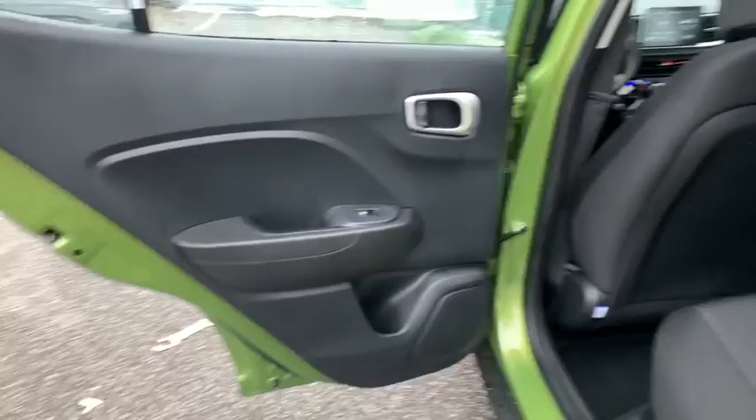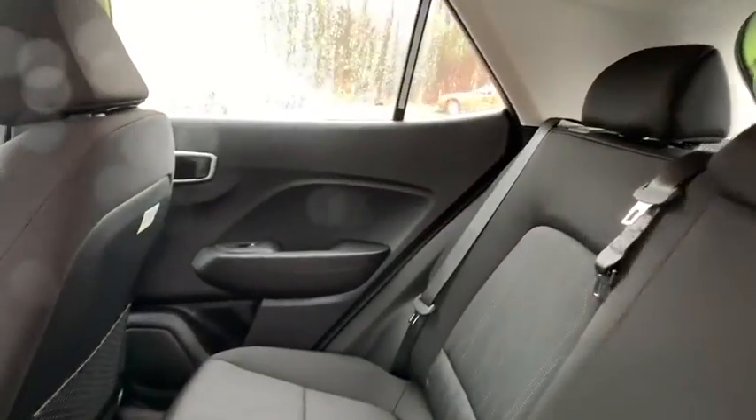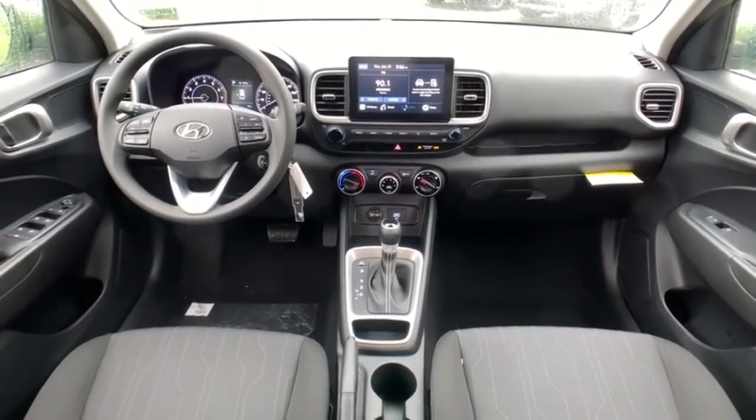Brake assist, cargo net, cargo organizer, carpeted floor mats, panic alarm, remote keyless entry, overhead console, cloth seat trim, driver vanity mirror.